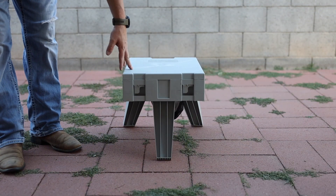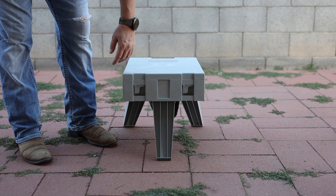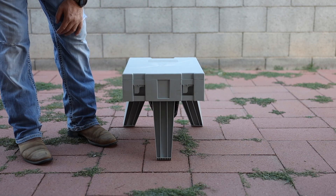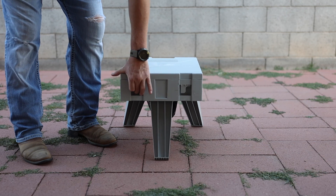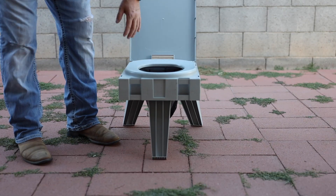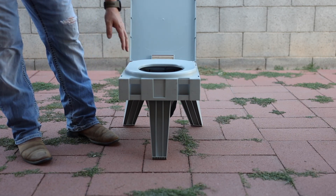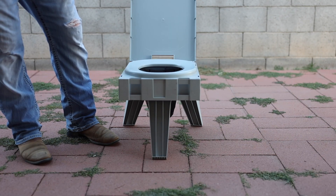So this is the Clean Waste go anywhere portable toilet seat. It's 19 inches by 14 inches by five inches deep, and the entire thing weighs seven pounds without the bag. It has a standard seat height — the same height as the toilet at home — and it can actually support up to 500 pounds. It's a high impact thermoplastic construction.